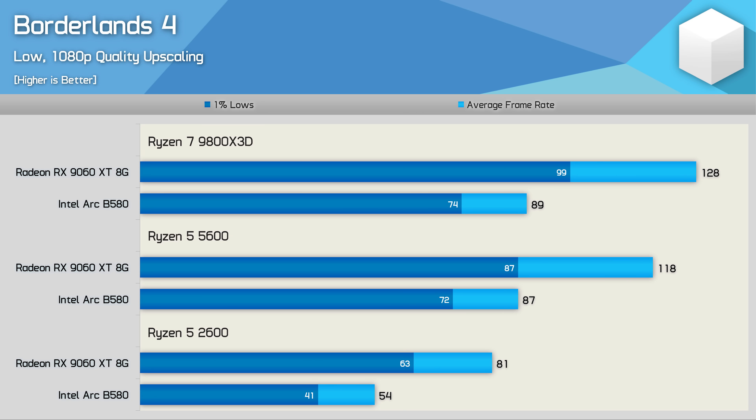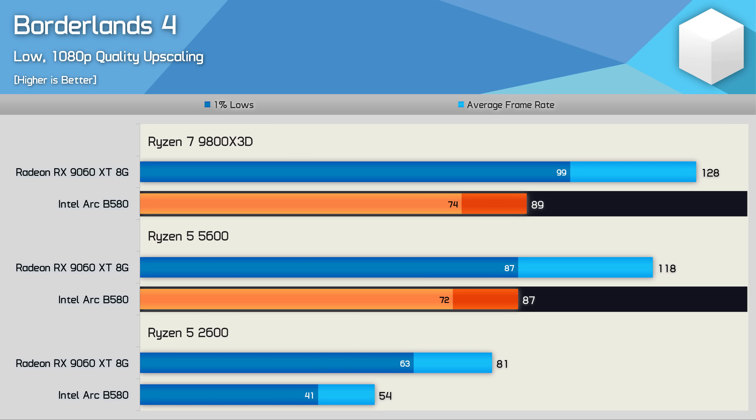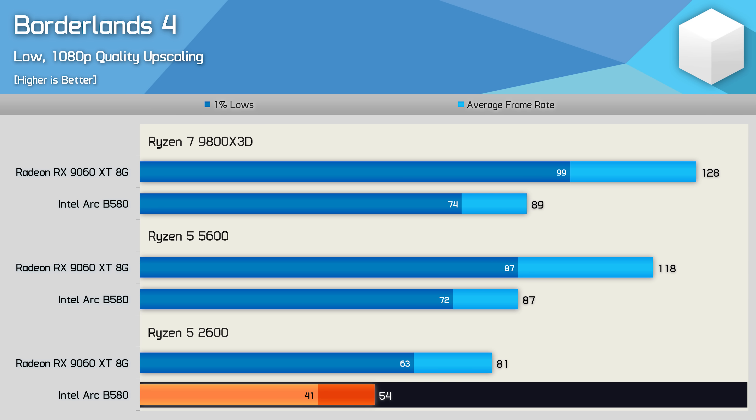Borderlands 4 is another example where the B580 delivers similar performance in a CPU-demanding title using both the 9800X3D (89 fps) and the 5600 (87 fps) — great news. However, with the Ryzen 5 2600 we found just 54 fps, while the same CPU allowed the 9060 XT to achieve 81 fps, meaning we're looking at roughly a 33% overhead penalty — very problematic for those with older systems.